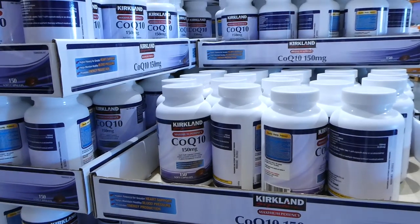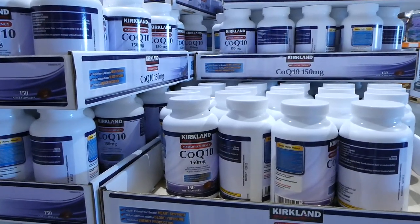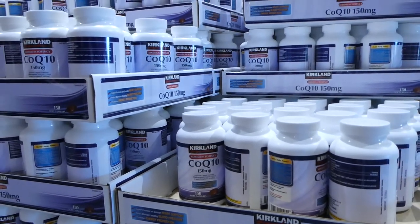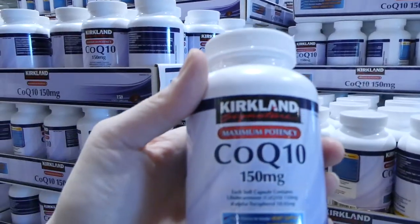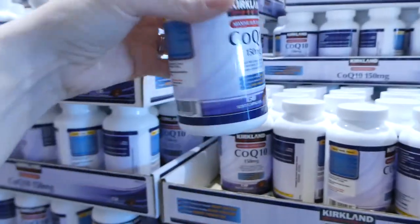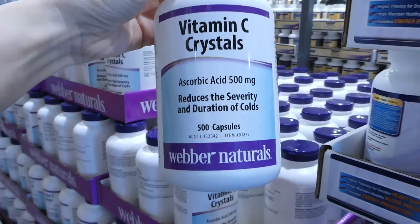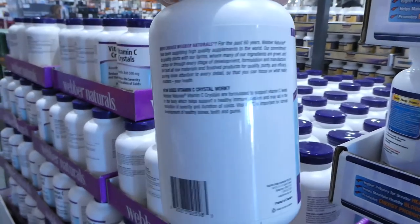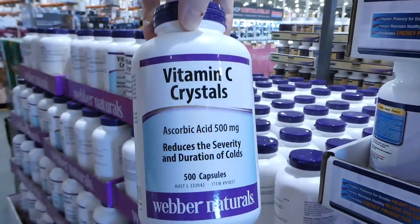The Kirkland Signature CoQ10 150mg, 150-count bottles are on sale for $5 off, down to $19. They also have the Weber Naturals Vitamin C crystals — 500 capsules, one to two per day — for $4 off, down to $16.